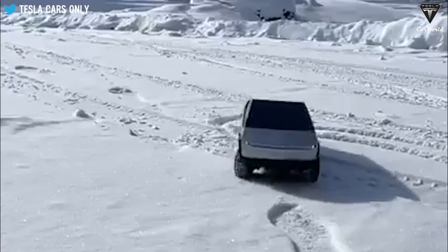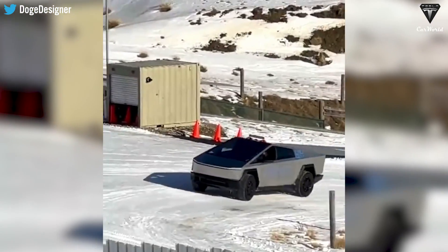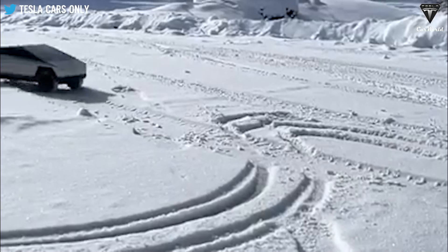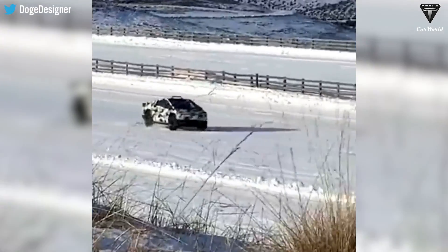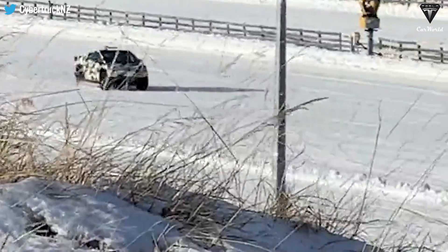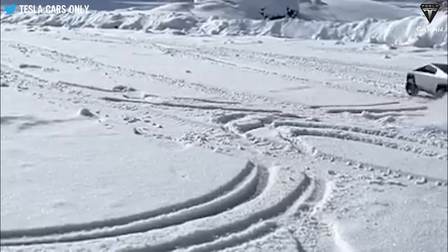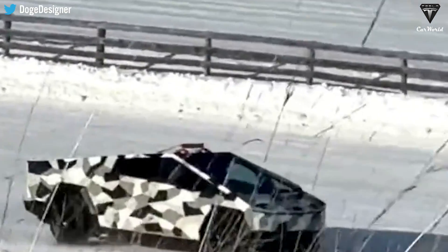We're bringing you the latest information regarding the Tesla Cybertruck's New Zealand Winter Test. This winter test showcases its remarkable performance in snowy conditions, proving to be a formidable and capable vehicle in challenging weather. The Cybertruck's impressive performance was captured in recent videos during winter tests at the Southern Hemisphere Proving Grounds in New Zealand.